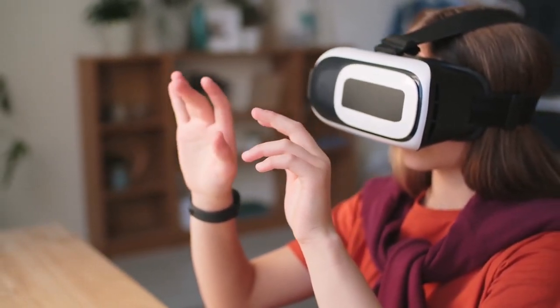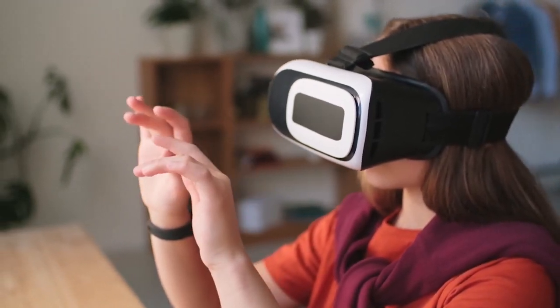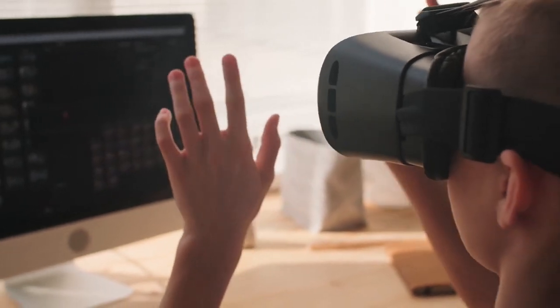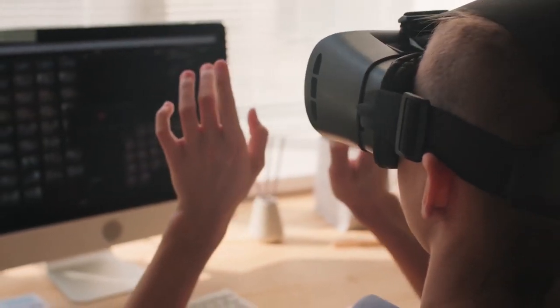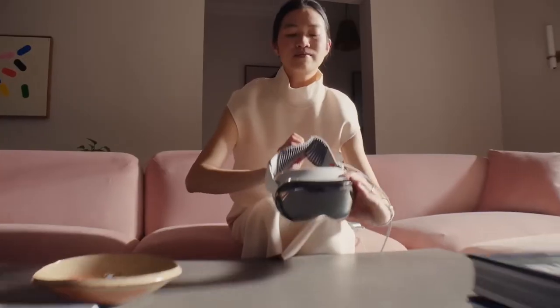The headset we're talking about is the Apple Vision Pro. A small caveat though — it's not hitting the shelves until 2024. However, Apple didn't hold back from showing it off in all its glory at their developer conference. It was a presentation like no other, and I'm here to give you all my reactions.